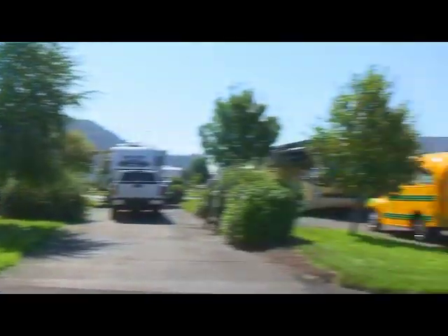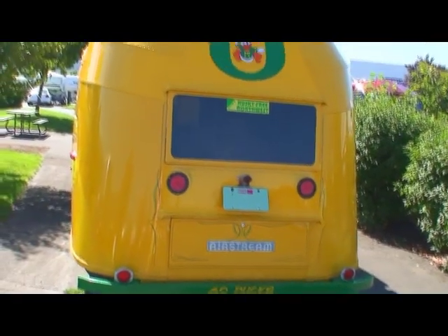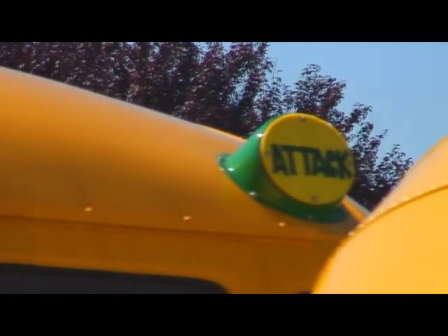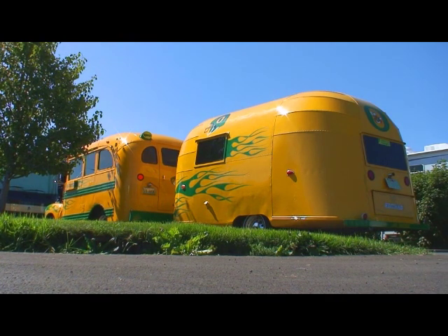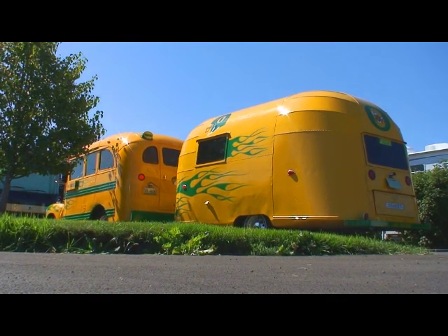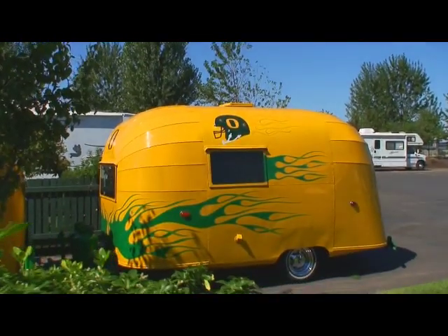We saw one of the coolest old Airstreams that had been totally decked out in an Oregon Ducks paint scheme. I'm sure someone out there can probably pinpoint the approximate year, but I would say 50s or 60s. And that's one thing about Airstream — you can take an older unit, refurbish it, and it's still a party machine several decades later.